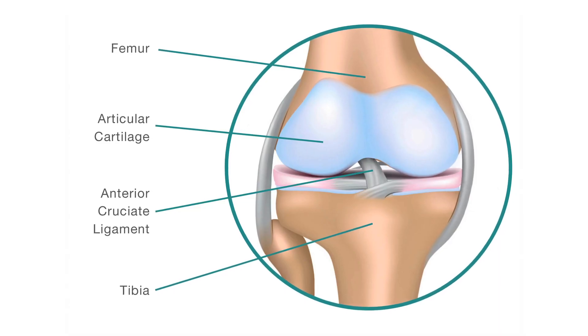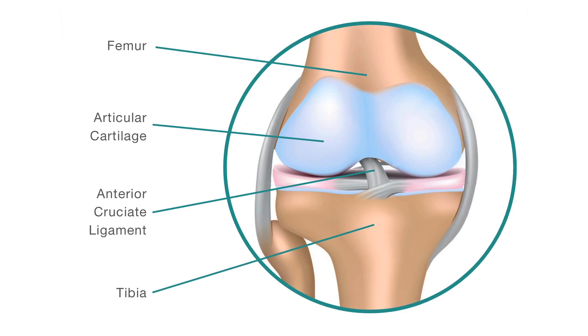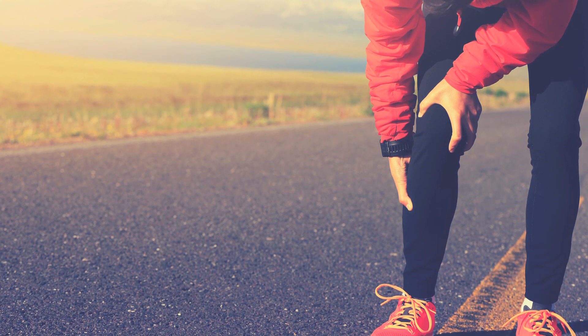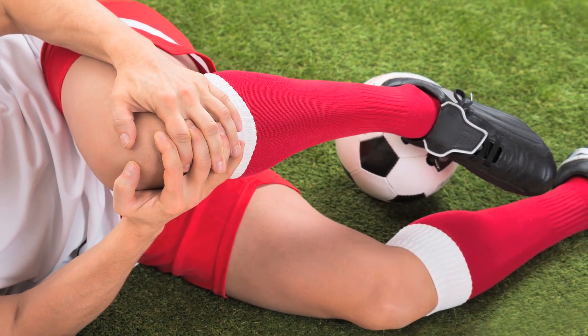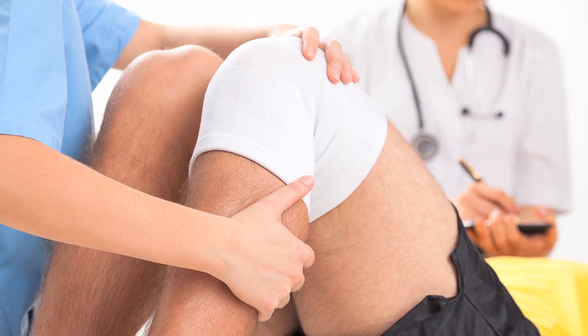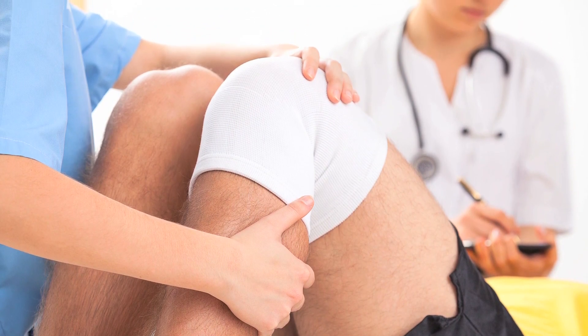Articular cartilage is the smooth, white tissue covering at the ends of our bones where they come together to form joints. Focal defects of the cartilage layer can be extremely painful for patients, and they usually occur due to sudden trauma or progressive wear and tear. Surgical intervention is often required because of the limited capacity for cartilage to repair itself.